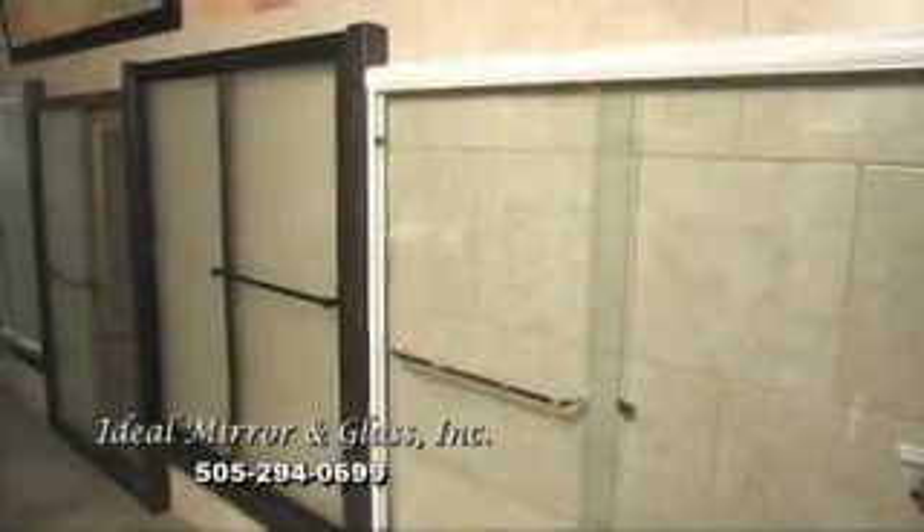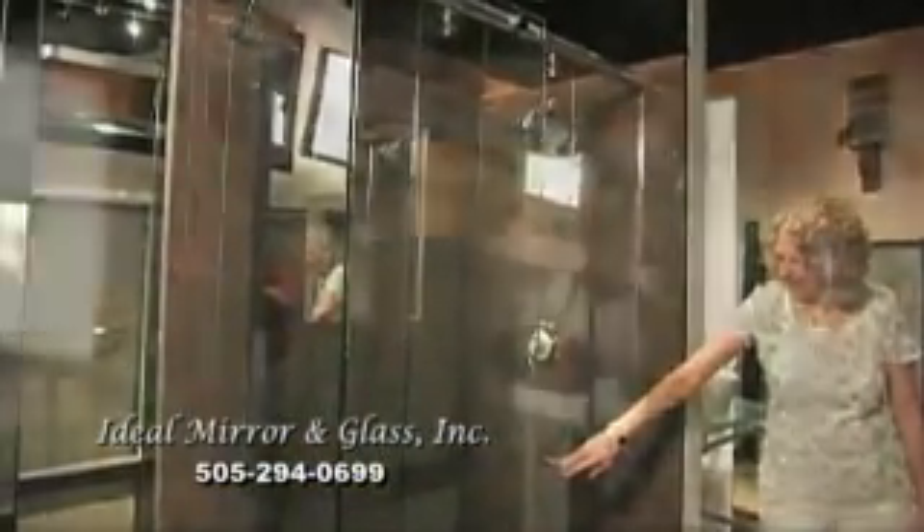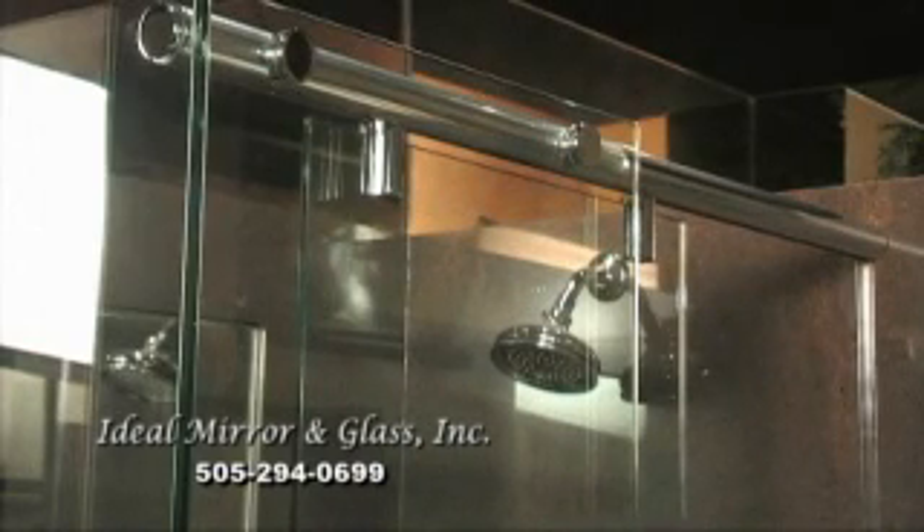One of the hottest trends today in shower doors is the Hydra Slide. It is a frameless shower door that incorporates heavy glass that gives people that feel of quality that they're looking for in a shower door.